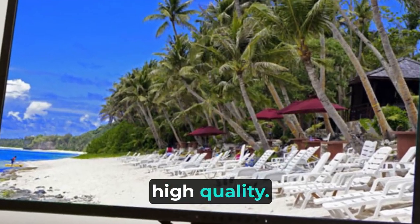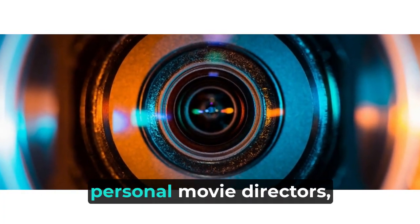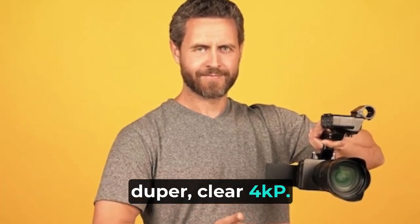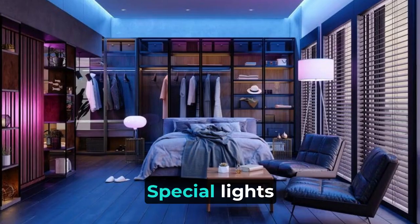Super clear 4K quality. These cameras are like your personal movie directors — they capture everything in super clear 4K. Even at night, they switch on special lights to keep recording.